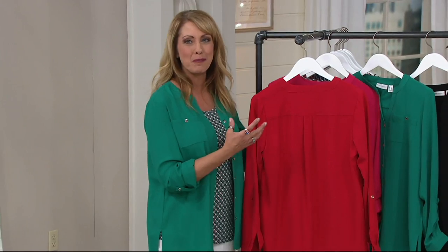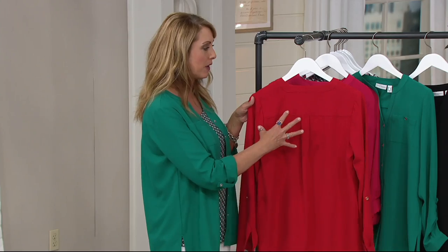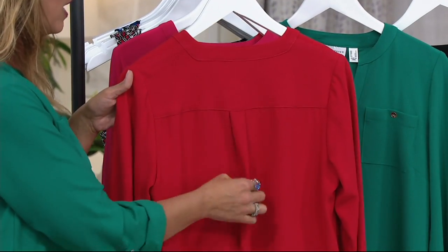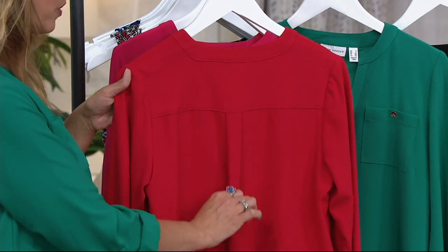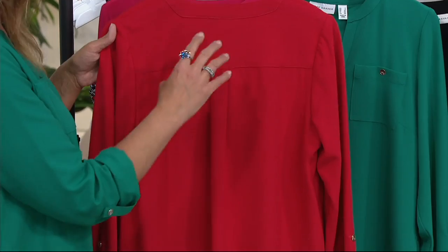Everything is constructed expertly — that's what Susan wants to give us. I wanted to show you the back of this as well. It's numeric sizing, like a proper blouse fit. You have this back yoke and then a little bit of a pleat here, which ensures that it's going to drape properly and not stick to you or cling anywhere.